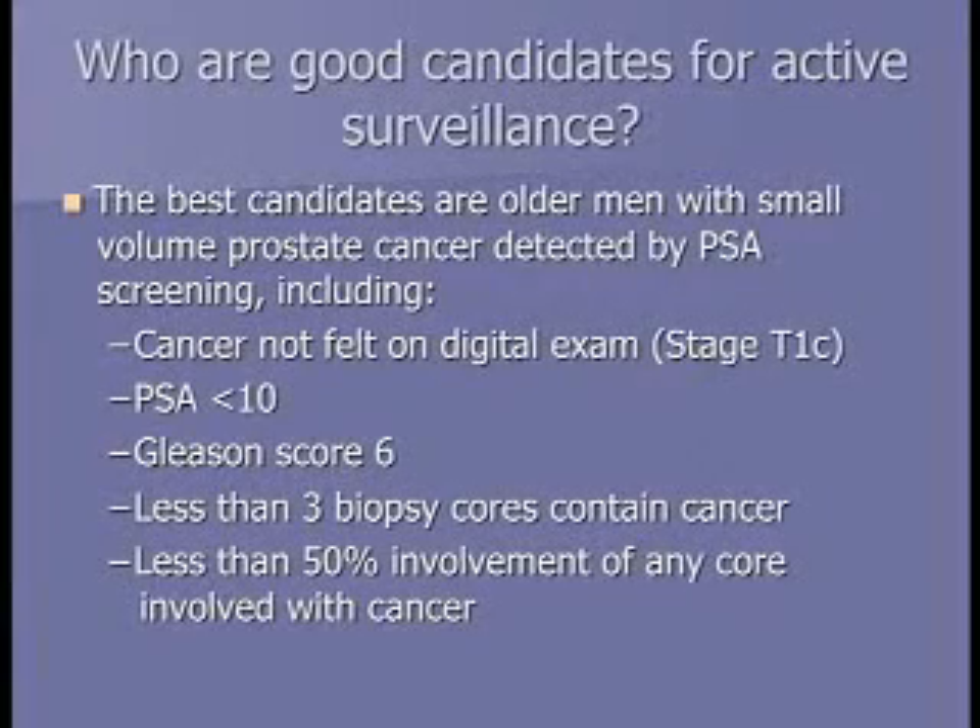There are general guidelines for good active surveillance candidates: cancer not felt on digital rectal exam (T1C), PSA less than 10, Gleason score of six, three or fewer cores positive out of a 12 to 14 core biopsy, and less than 50% involvement in any one core. These are guidelines, not fixed criteria, used when counseling men about surveillance candidacy.